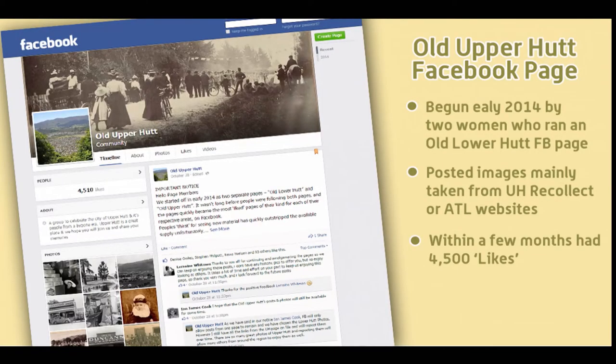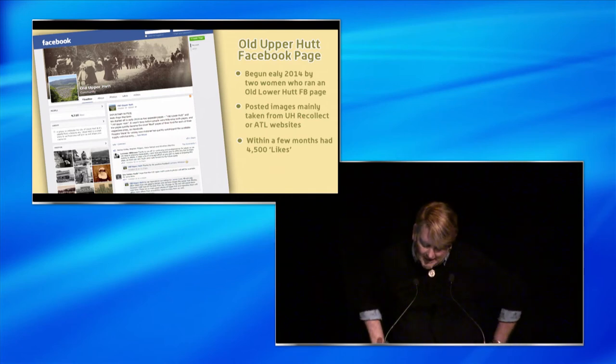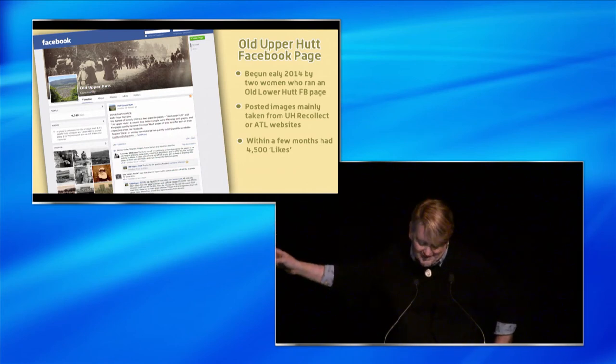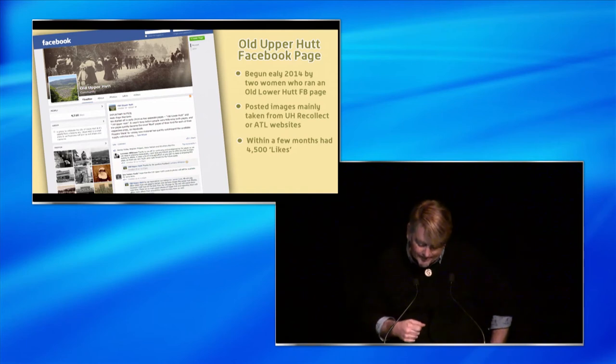The reason everybody started noticing it all of a sudden was because it had been linked by a Facebook page called Old Upper Hutt, set up a couple of months previously by two Lower Hutt-based women. Its content consisted almost entirely of photographs taken either from our Recollect site or from the Alexander Turnbull. I'll own to the fact that I originally felt a little miffed about this — like these people were somehow stealing our stuff. But what was really bothering me was that they were having so much more success with it. By being on Facebook, they could hook into a vast network of people already familiar with the interface, who didn't even have to make a special effort to visit the site.